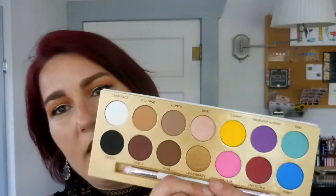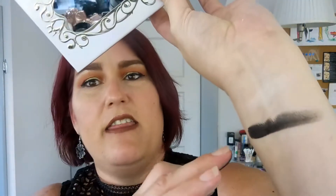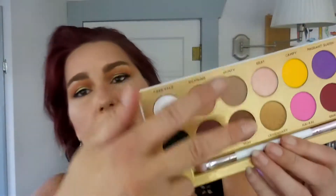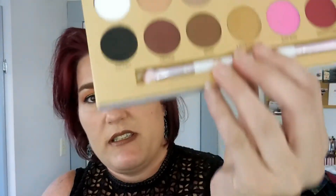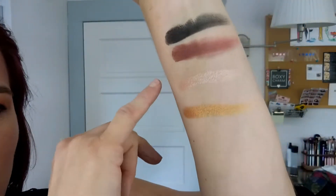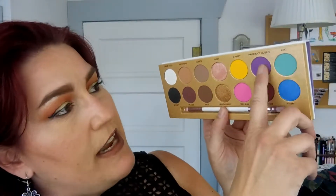I love this palette. Let's swatch a couple of these colors. I have the black one, which is Shady, and the white one is Cake Face. This one here is Trade, which is a deep burgundy tone — that's so pretty. I'm going to do the two shimmers: Legendary, which is the gold one, and Beat, which is the pink one. Those are so, so pretty. And the yellow here, which is Campy, the purple which is Pageant Queen, and this green color which is Kiki.